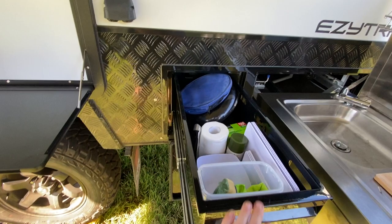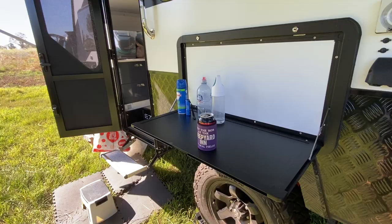Pantry outdoors, ready for cooking and organising - butler's pantry or the drinks bench.